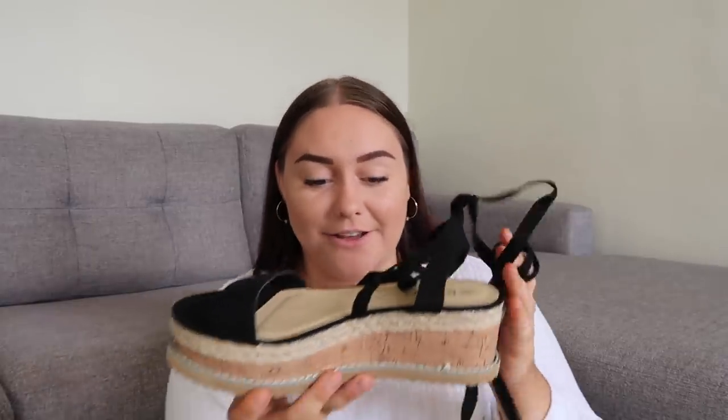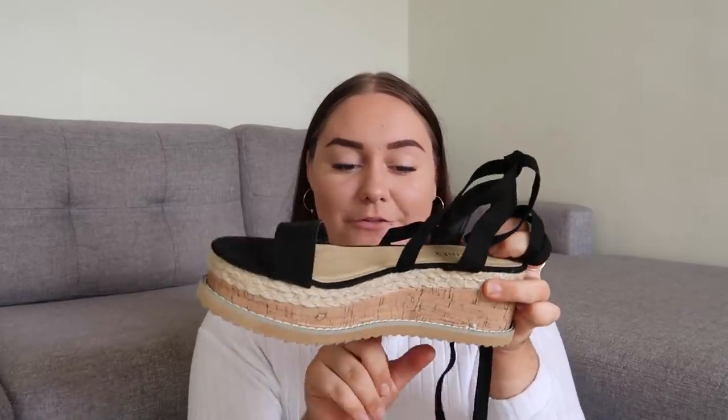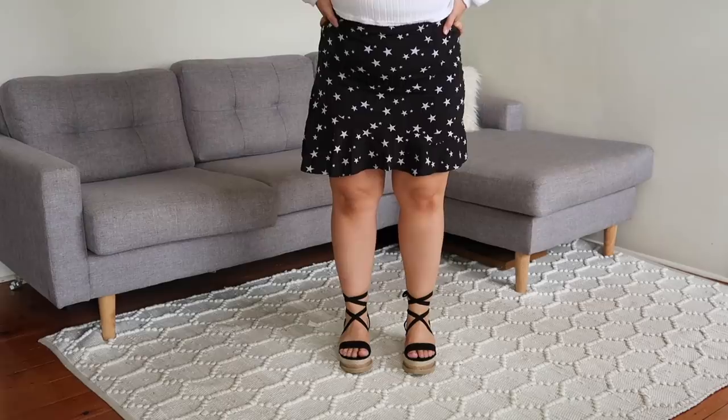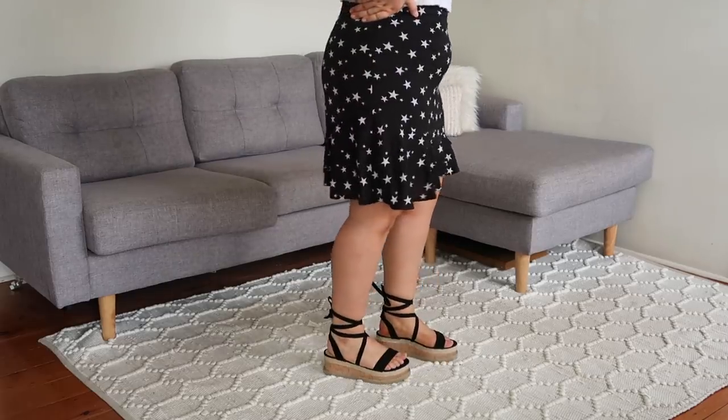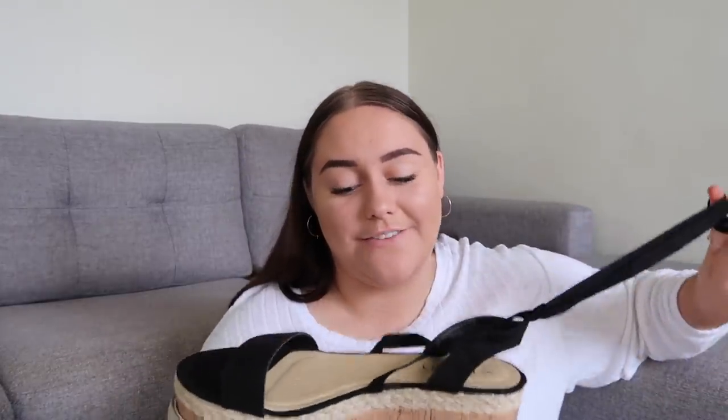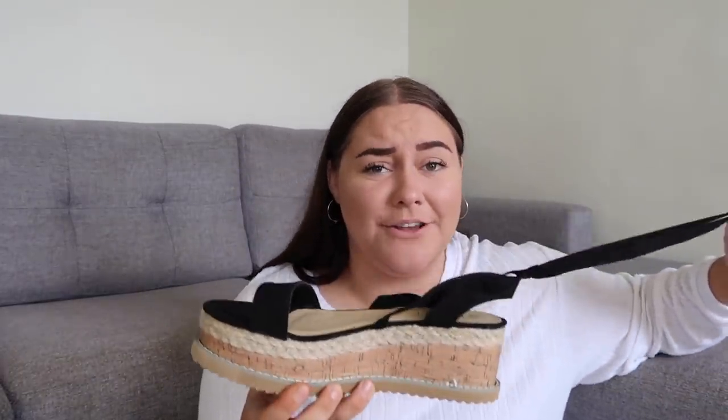I also got a few pairs of shoes. The first pair are these platform black strappy sandals which are so cool. It's kind of hard to show just holding up, but you'll see them in the try-on. They have a really big platform — almost like a cork espadrille. I already have a pair of just plain black strappy sandals without the platform, but the platform just makes it look so much cooler. I am not very tall so having that little bit of extra height while not wearing heels is incredible. You can wear these with the skirt I just showed you, or just with a pair of jeans to dress up an outfit.